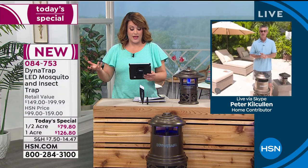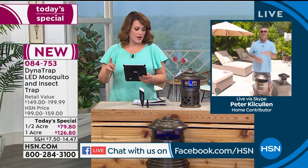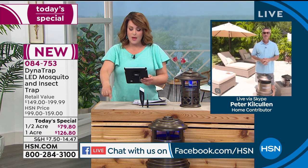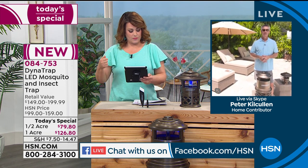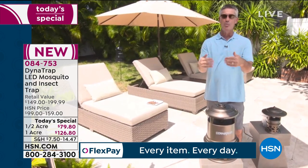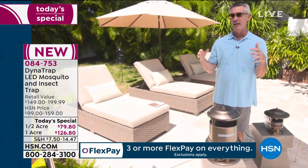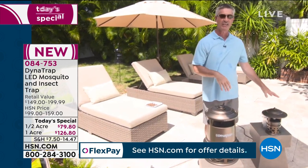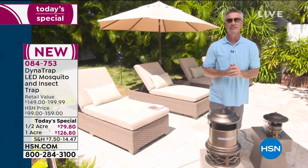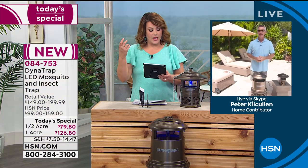A viewer asks: can the new bulbs be used on my older model? No, unfortunately you cannot use the new bulbs on the older model. Another viewer, Jenny, asks: with an upper deck, should she hang it below since they spend time on top? If it can reach both areas, that should work. Make sure it's not too close to where you'll be, since it does a great job attracting bugs. In a smaller area like a balcony or patio, try to get it in a far upper corner. The half-acre size is great for hanging.